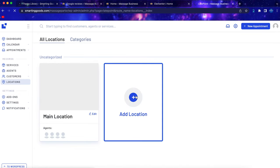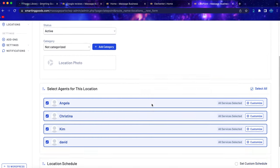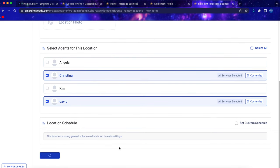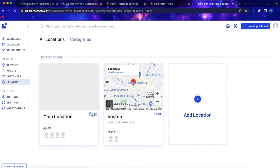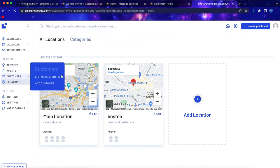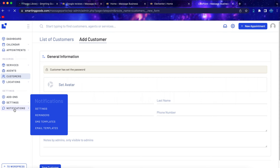Once locations are activated, go to the Location section, click 'Add New Location,' enter the location name and address, then scroll down to select which agents are available at that location. Click 'Save location.' You can view all your locations and edit them as needed. You can also view all customers and download a CSV file, or click to add a new customer.